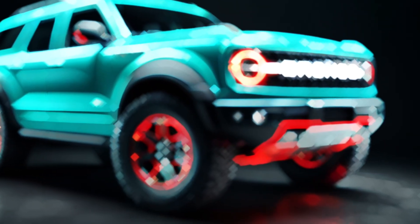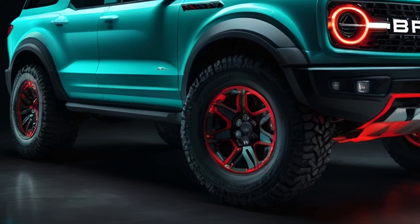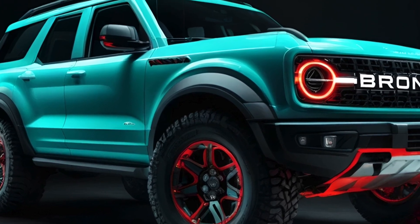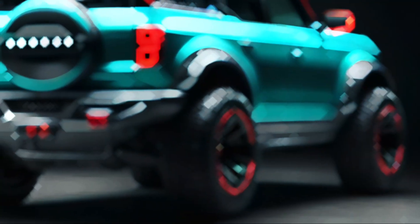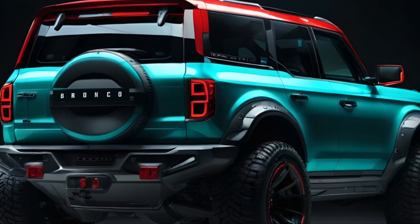Safety-wise, the Bronco will likely come with features like front automatic emergency braking, hill start assist, and automatic high beams — everything you need for a safe and thrilling adventure. With its throwback styling, numerous configurations, and serious trail capability, the 2025 Ford Bronco is built for fun adventures.